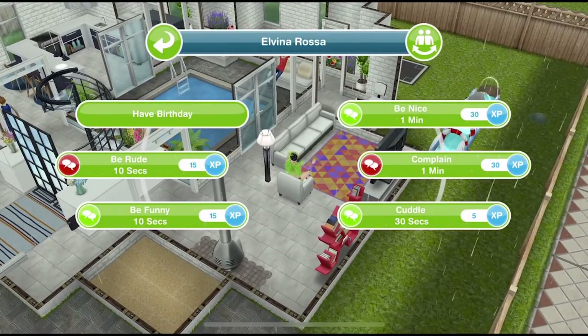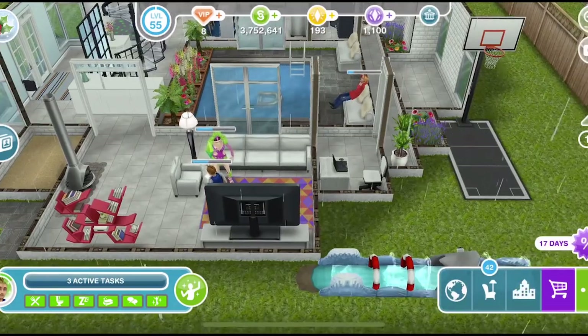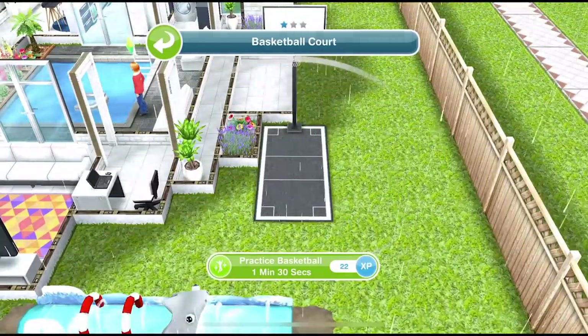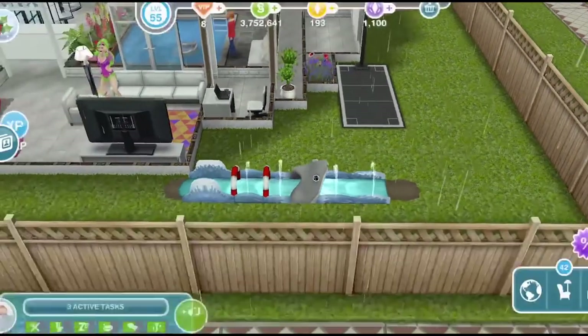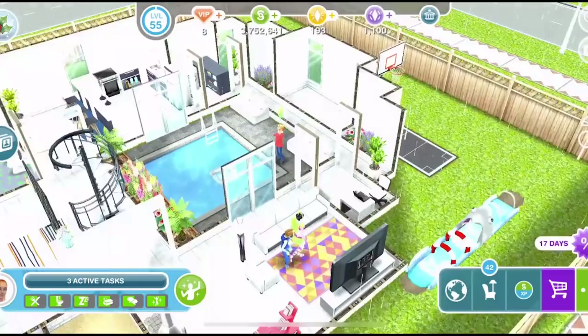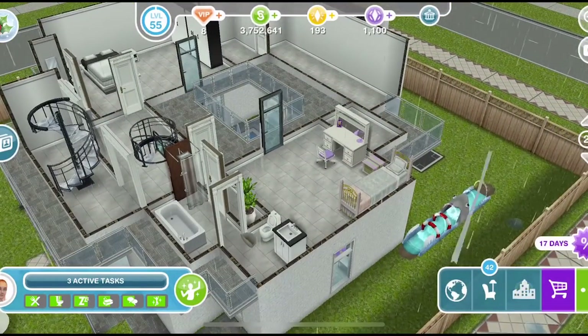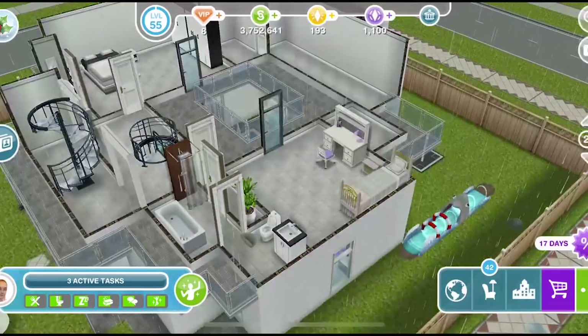They can talk to other Sims for their social need. The only Sims that they can't interact with are babies. For fun there is a ton of things that they can use — they can use the normal TV and stereo items, but they can also use things like the basketball court and this slip and slide out here for some fun.